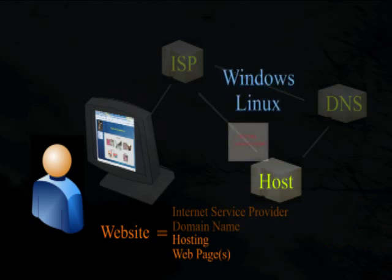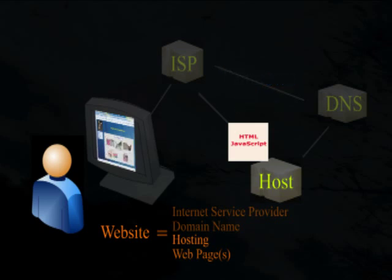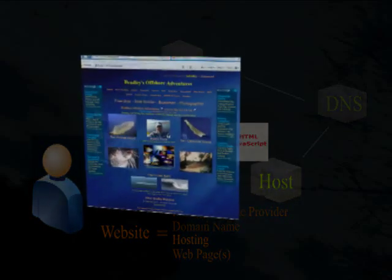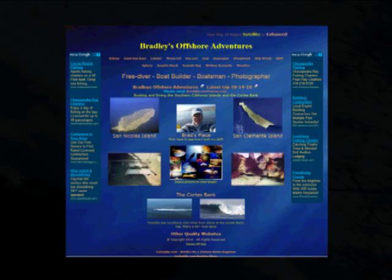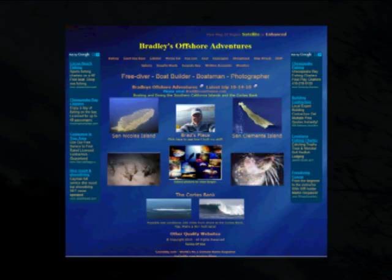Your host server is just like your computer at home, just more powerful and running different operating system software. This is where the text files that make up your website will reside. With any text editor you can hard-code each and every page of your website in HTML — all you need to know is HTML, and that is not too difficult. However, websites even simple ones usually end up consisting of multiple pages. To demonstrate, let's look at Bradley's Offshore Adventures at lovesthesea.com. Brad has spent more than 20 years boating and diving the islands off Southern California, and has hundreds of pictures and lots of video to share.